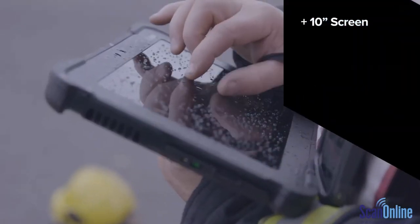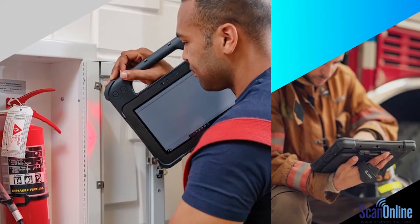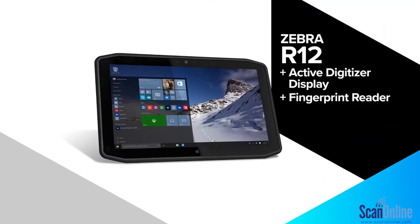When it comes to the view, these screens have more than size to show. Many say they outshine the rest, but we'll leave that up to the R12 12.5 inch tablet.